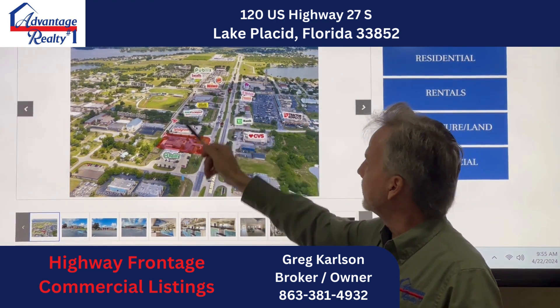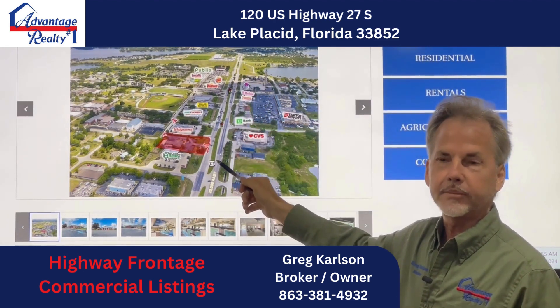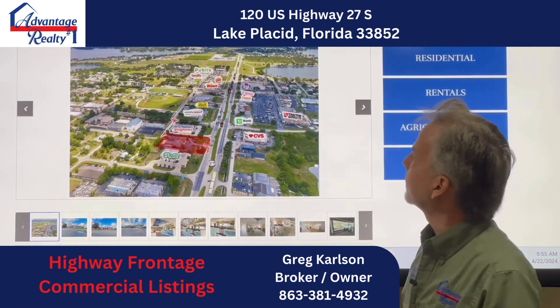We have this one, this one, and we just leased this one by the tower, right next to the new Taco Bell we put in. So lots of things are happening in Lake Placid. And also we have another one across the road by McDonald's that we're going to lease — we'll talk to you about that later. Let's go to the next one.